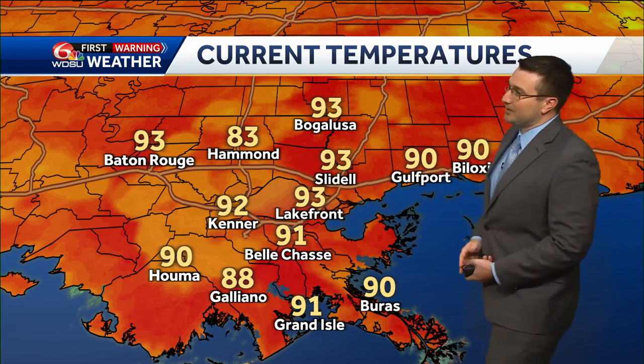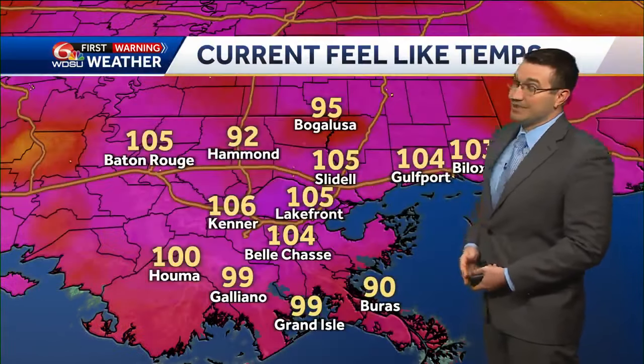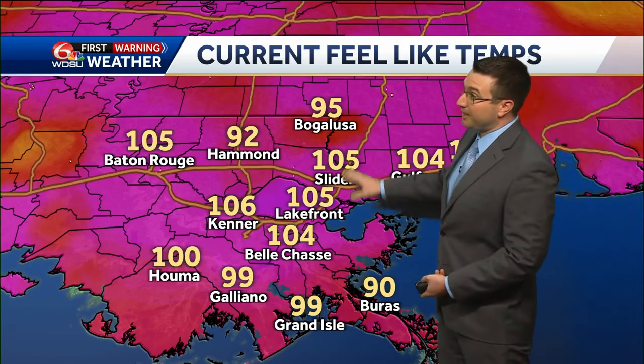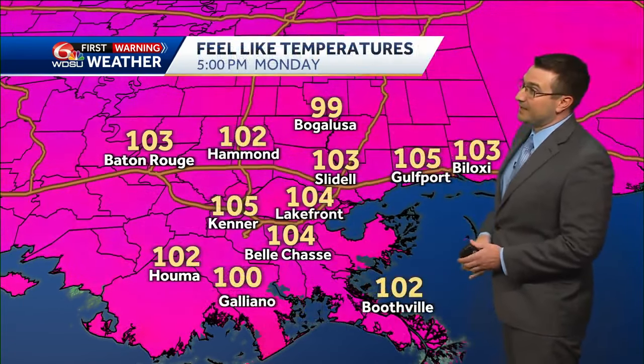Temperatures right now in the low 90s — 93 at Lakefront, 91 in Belle Chasse. It feels like triple digits though, factoring in relative humidity. In fact, feeling like up to 105 at Slidell Lakefront and 106 is what it currently feels like in Kenner.